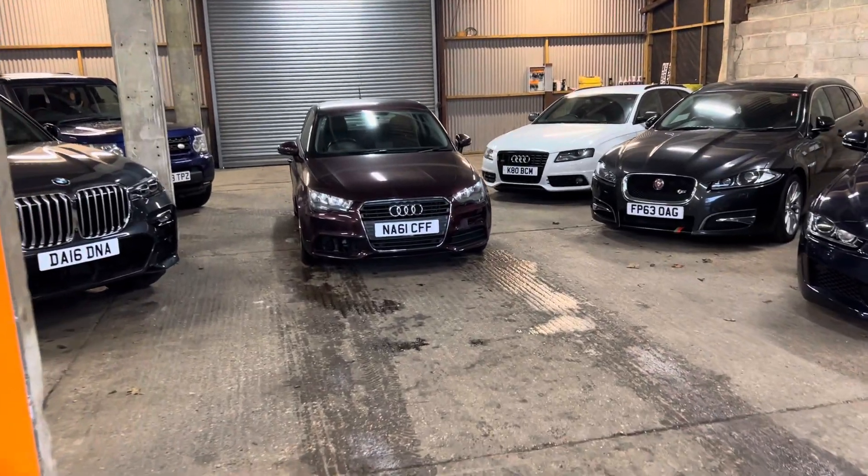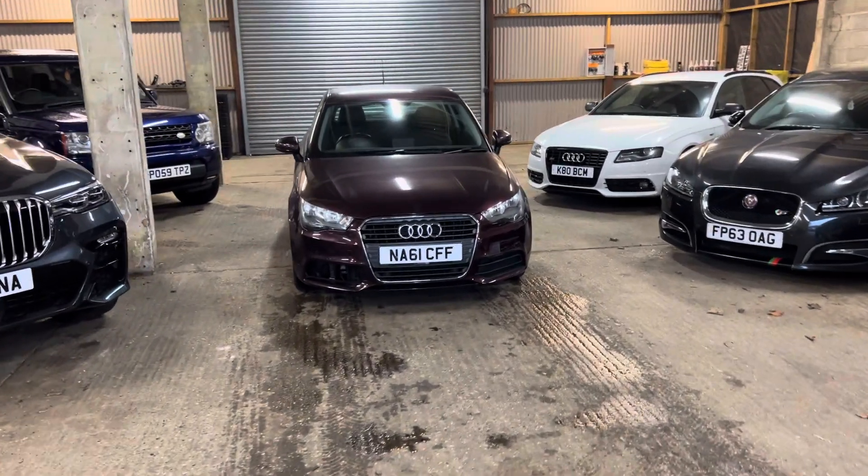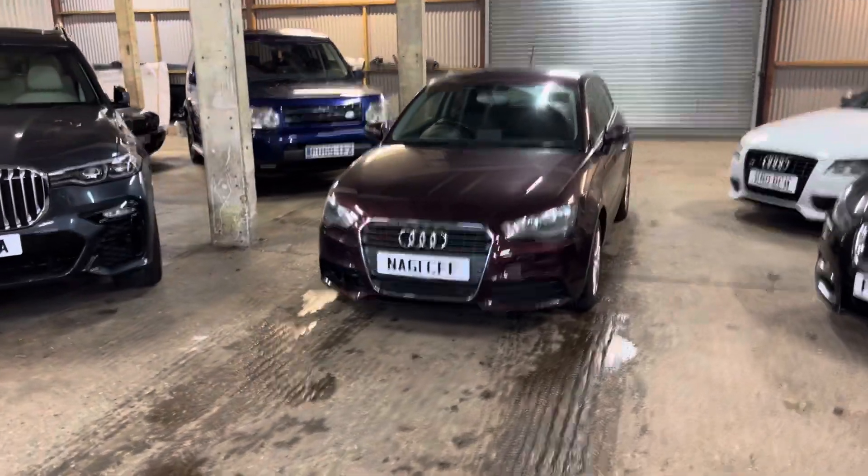Hi guys, welcome to MML Motorhouse. We've got a very quick video tour today of a little Audi A1 — it's a lovely little car.